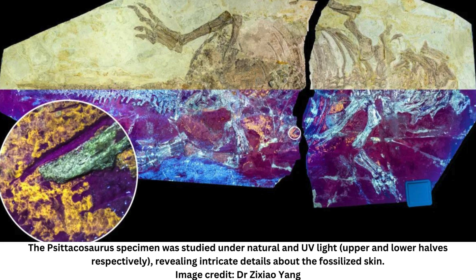The first Psittacosaurus fossil was discovered in 1922, but a more recent discovery was able to reveal, for the first time, quite how peculiar their skin was. Dating back to the early Cretaceous, between 135 and 120 million years ago, it lived at a time when dinosaurs were starting to evolve into birds.